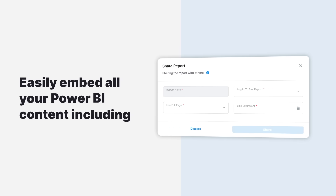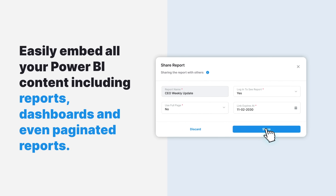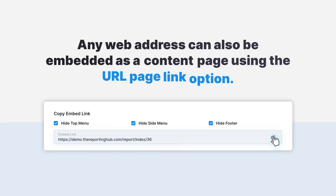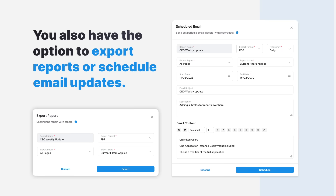Easily embed all your Power BI content, including reports, dashboards, and even paginated reports. Any web address can also be embedded as a content page using the URL page link option. You also have the option to export reports or schedule email updates.